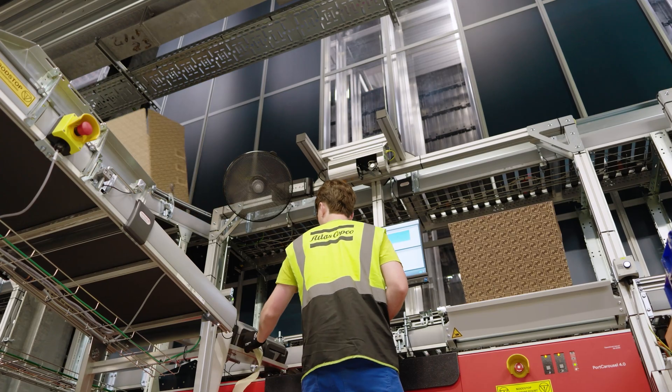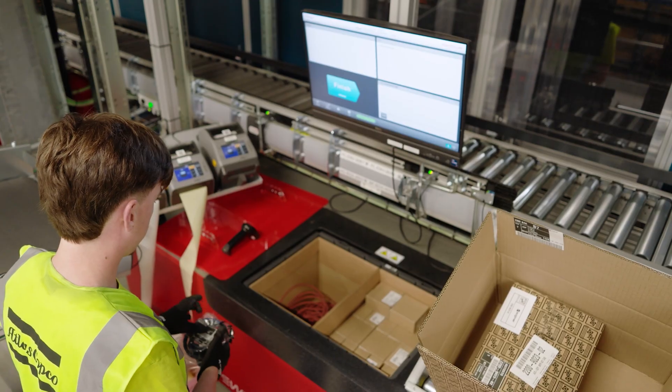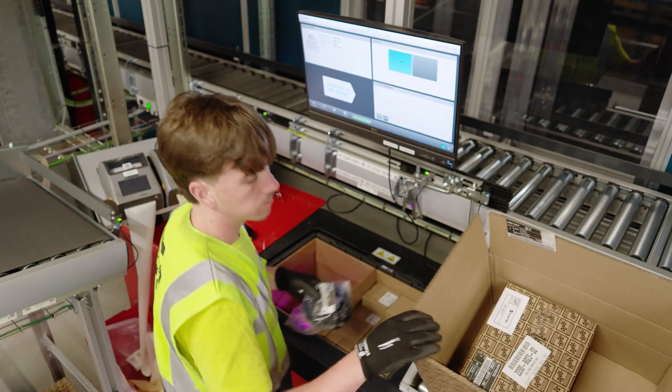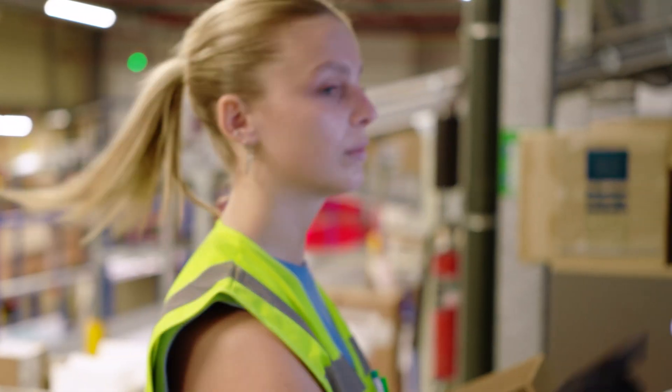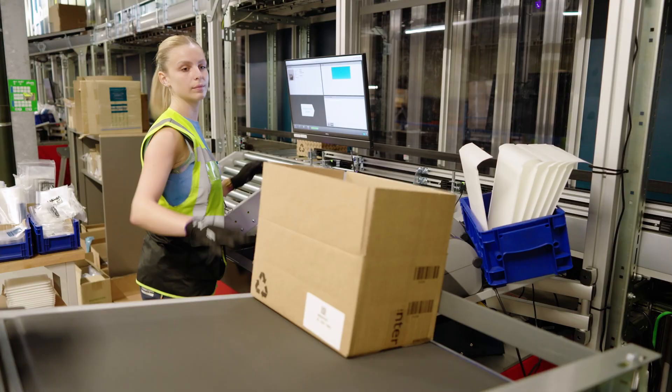The picking process is done manually, with operators checking the part number and its condition. Picked items are put directly into the box that will be shipped to the customer, to avoid extra handling and maximize efficiency.